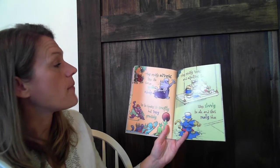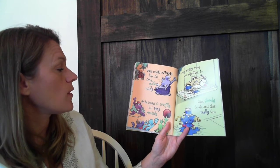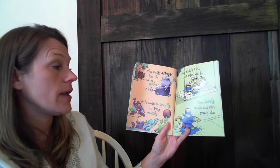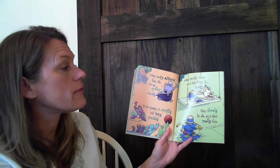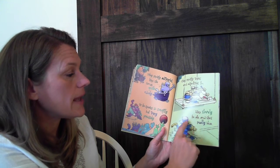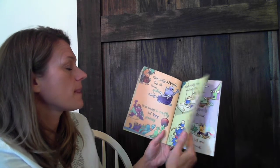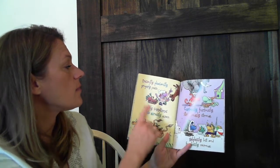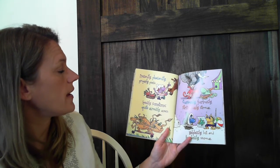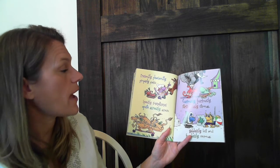They modify adverbs, like she sang quite nicely, or she speaks so swiftly, but very precisely. They modify verbs and adjectives too, like slowly he ate, and she's really blue. Presently, pleasantly, properly prays. Speedily, sometimes quite greedily, greys.